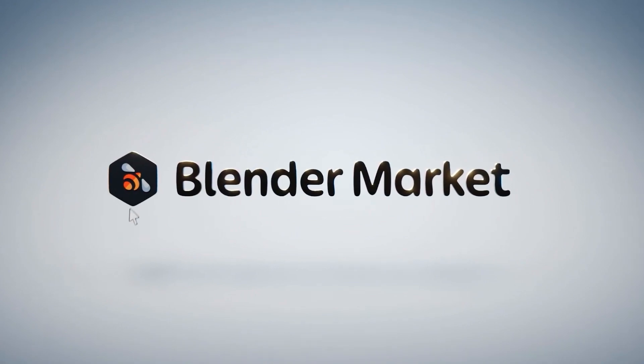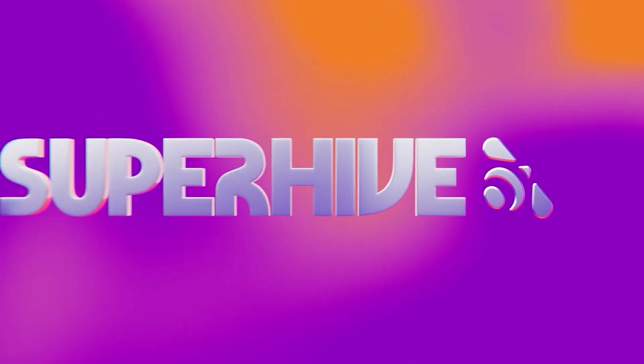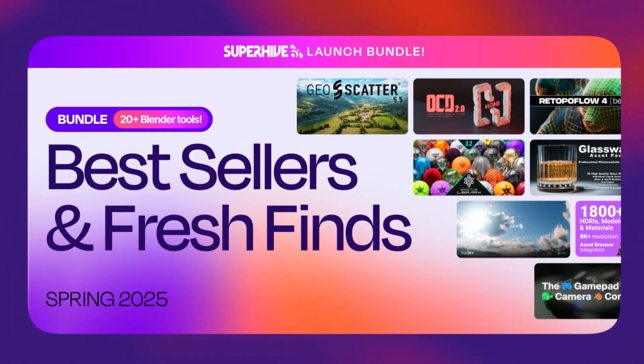Basically, Blender Market went through a rebranding and is now called Super Hive. To celebrate, they launched a special promotion bundle packed with legendary add-ons, all for $30.